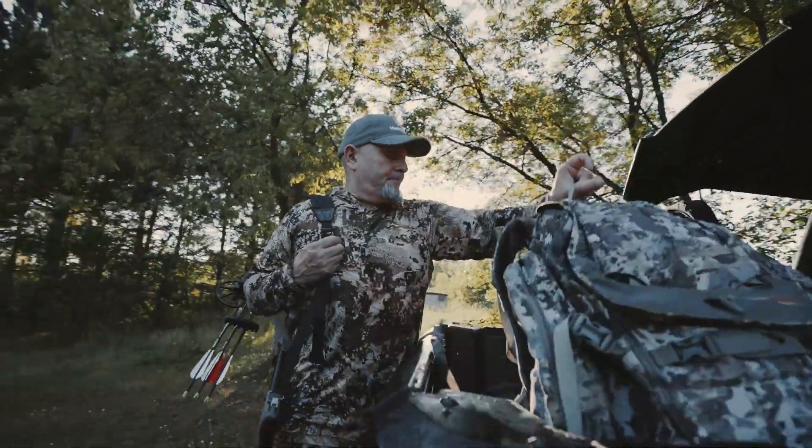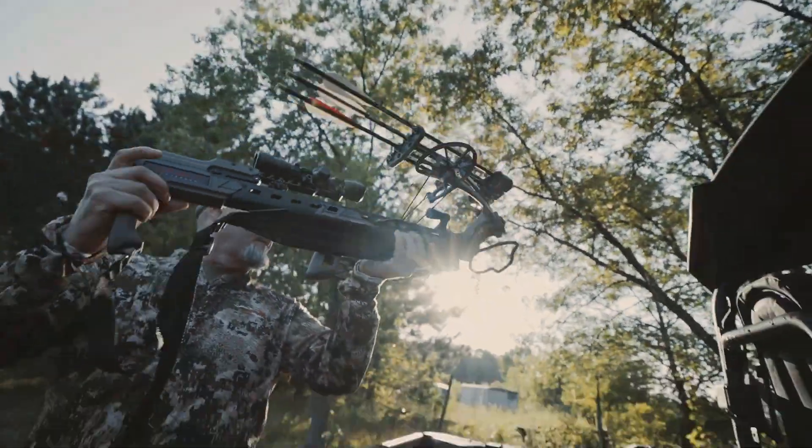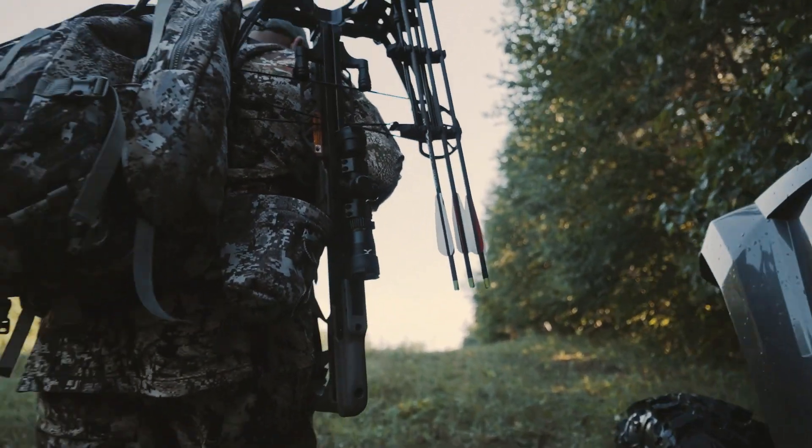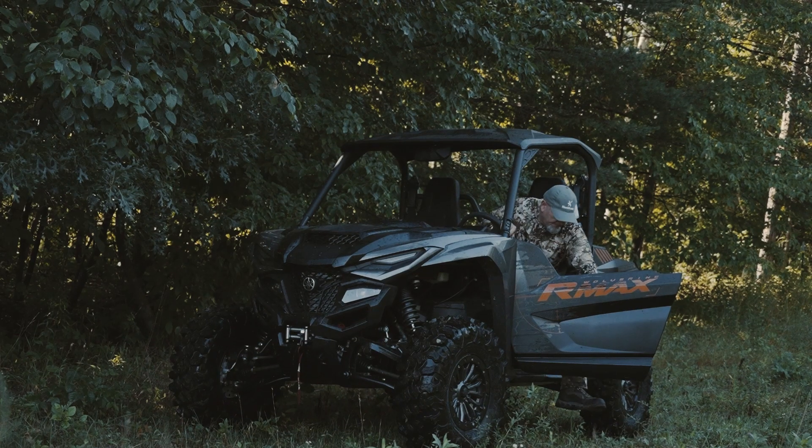When it comes to modern ATVs and especially side-by-sides, today's latest models offer jaw-dropping capabilities and performance. A great example is Yamaha's new Wolverine RMAX2 1000 XTR, which Team HuntStand has been using to haul targets and gear around the 3D range. We've been impressed with this unit's speed, power, and back-saving convenience.